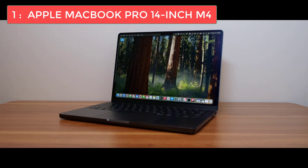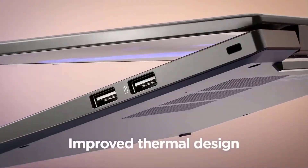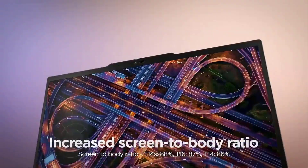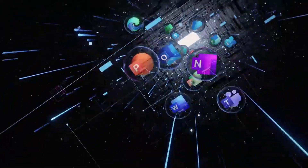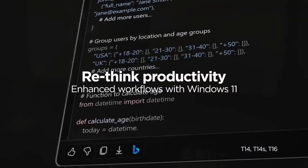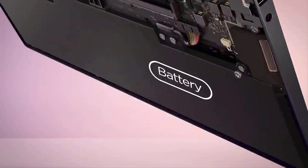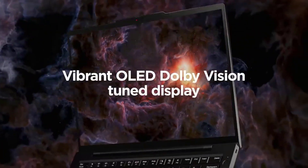Whether you're a professional developer working on complex applications, a freelancer who needs reliability on the go, or a serious hobbyist who wants the best tools, the Apple MacBook Pro 14-inch with M4 is simply the best programming laptop you can buy in 2025. To recap: at number five the Acer Aspire 5 offers incredible value for budget-conscious programmers; at number four the Razer Blade 16 is perfect for developers who also love gaming; number three is the ThinkPad X1 Carbon Gen 12, ideal for business professionals needing portability; at number two the ThinkPad T16 is the top Windows laptop with an amazing 16-inch display and legendary keyboard; and at number one the MacBook Pro 14-inch with M4 delivers unbeatable performance, battery life, and versatility.